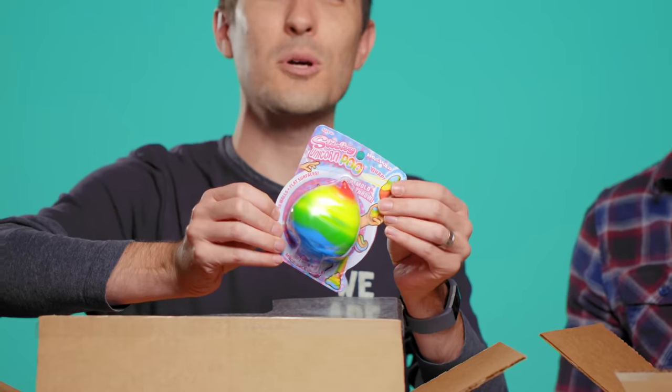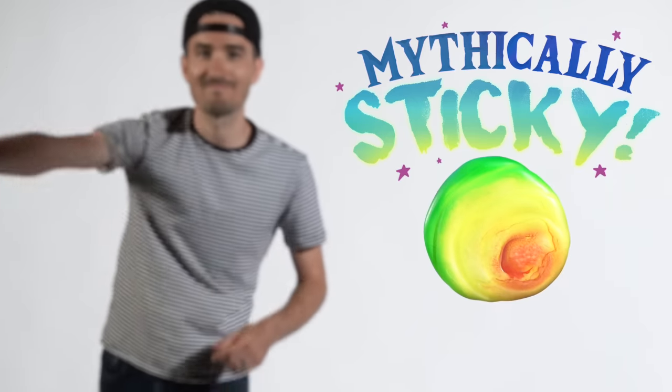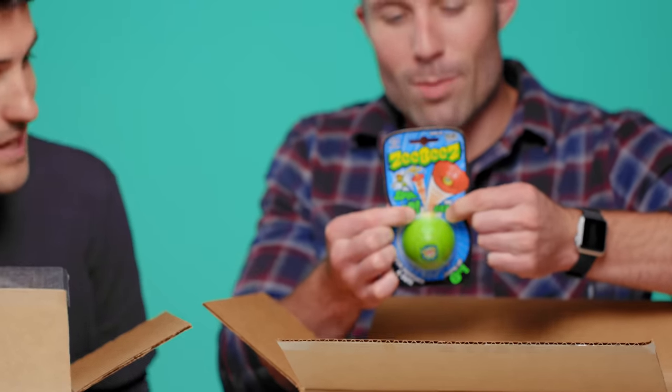Next up for me is the unicorn poop. I got my daughter this for Christmas and I played with it more than she did. It's like a stress ball that sticks to stuff. Next up for me: Zeebies! This is like a desktop little fidget toy. You can spin it, you can pop it.